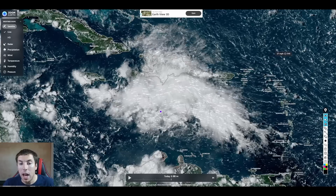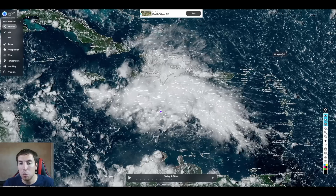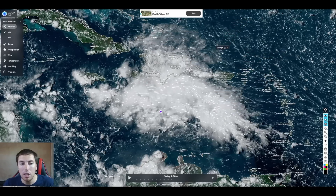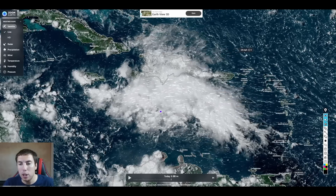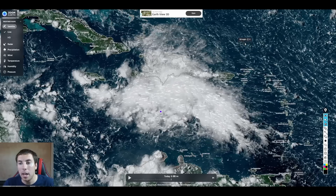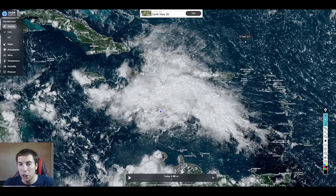As always, have a great rest of your Tuesday, September the 3rd, 2024. This will be the last update on the tropics until further notice, until we have surprise development out there. I will now be shifting my gears over to the United States, taking a look at weather patterns coming up for the rest of September. Thank you all for watching.